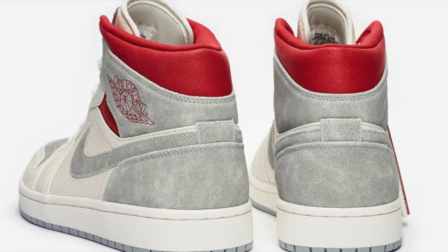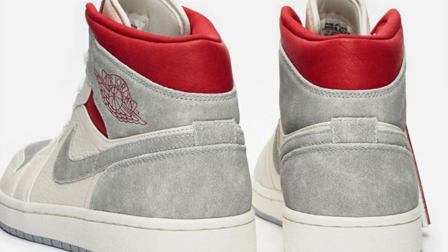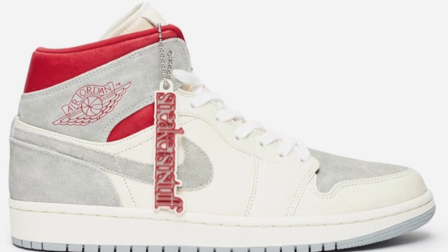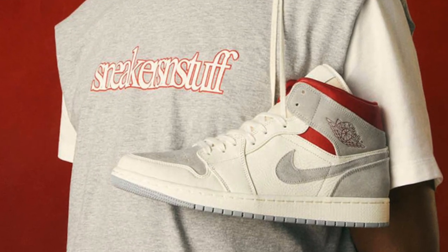Let's get into the colorway. The shoe brings a white wolf gray colorway with hints of red, as you will see in the pictures. Alongside it, there's also a Sneakers and Stuff keychain that looks pretty cool. The retail for the shoe will be $140 US dollars and will be available through the SNS app — the release is raffle based.